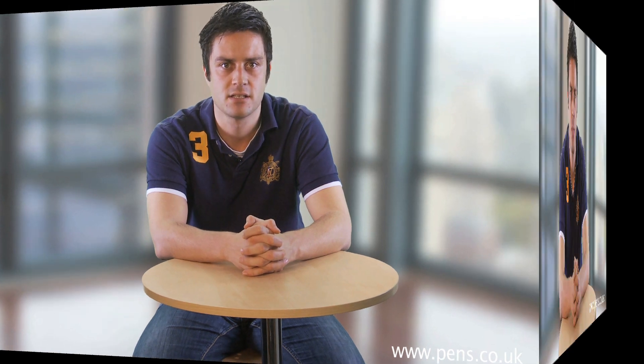Welcome to our brand new video blog. My name is Rob Hayes and I head up the marketing team here at the Pen Warehouse. Over the coming months I'll be talking to you about our exciting new products, special offers and latest business news, as well as taking you on a tour around our website and helping you become more familiar with its layout and contents.